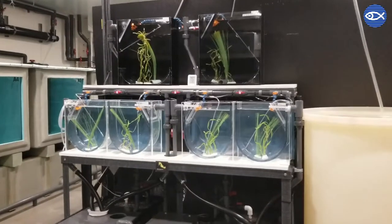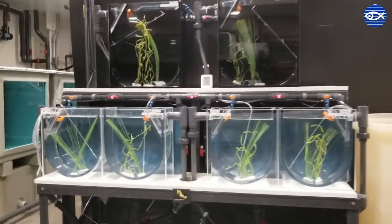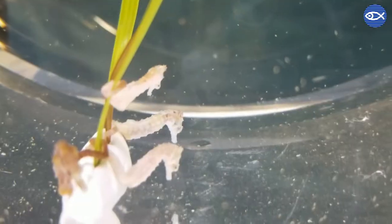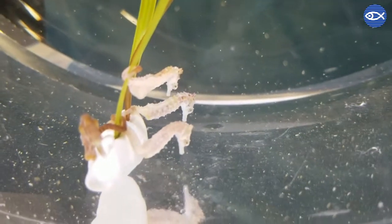This is where the ACC comes in. We have a set-up of six specialized tanks called pseudokreisels, which are ideal for seahorse holding and breeding. Pseudokreisels are U-shaped tanks with rounded edges allowing for gentle flow, which keeps live planktonic foods suspended in the water column.